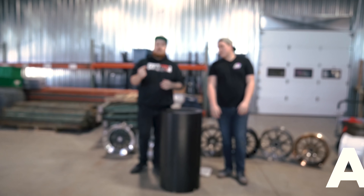At number 13 is the Avid 1 AV6. It's a super similar design to the ESR SR07, but it's a great looking wheel. That classic design with the six spokes. It's available in black, hyper-black, bronze, and white. The design of this wheel looks great pretty much on anything, and I think that's why it's so popular.